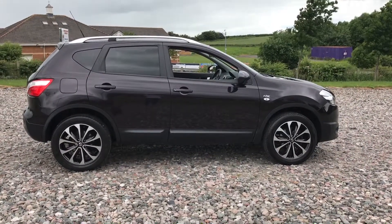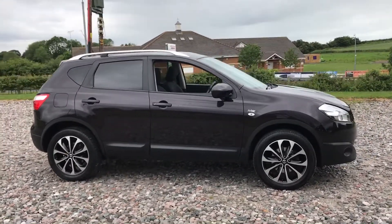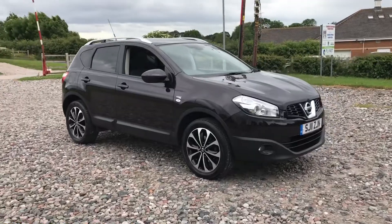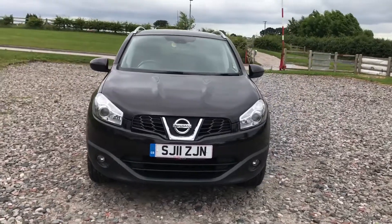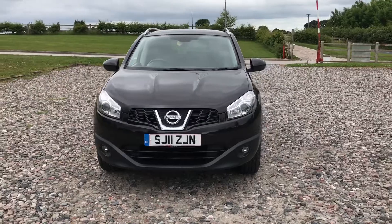This is a Nissan Qashqai N-Tec. It's a 1.6 petrol manual car. It's done just 62,000 miles and it's a 2011 vehicle. It's a manual, full history, just had a new service and a new MOT. It's in very good condition overall.